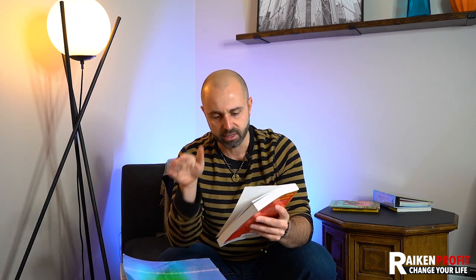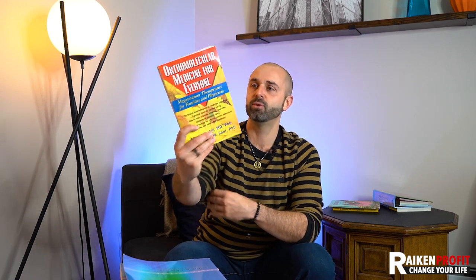Really niched-down books related to health — specifically alternative health methods — tend to do well. This is called Orthomolecular Medicine for Everyone: Megavitamin Therapeutics for Families and Physicians. This isn't something you're going to see at Barnes and Noble in the health section — it's really deep, a bit long tail. I don't know how fast this is selling, but that's another example of an interesting niche.